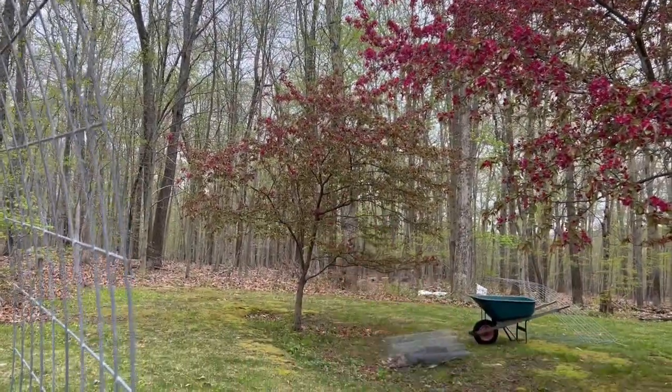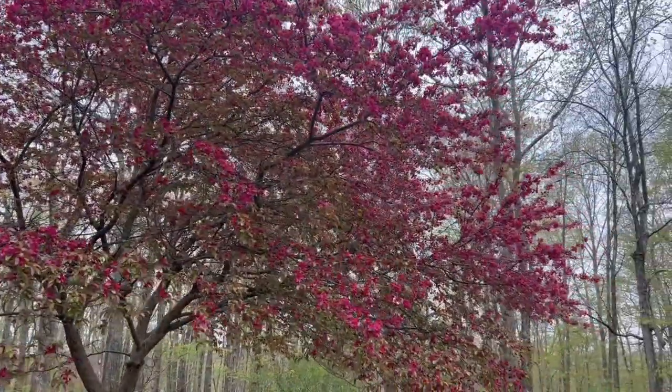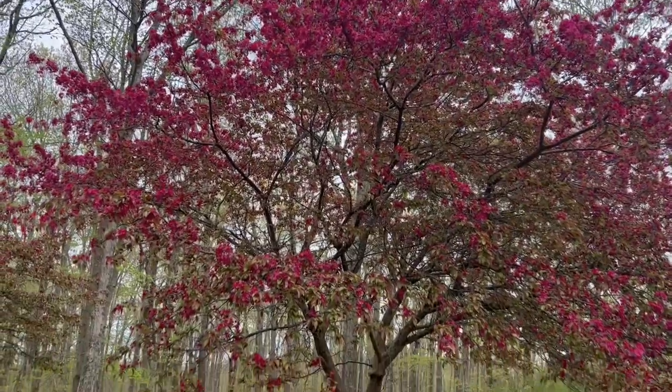You can see my crabapple tree is really putting on a show, and then we've got a little mini crabapple back there too. There's always a week or two every spring when this tree is really beautiful.